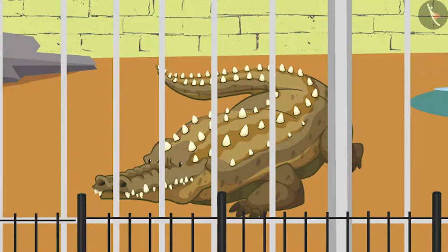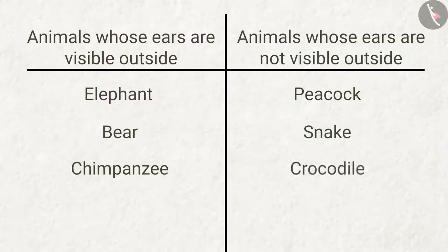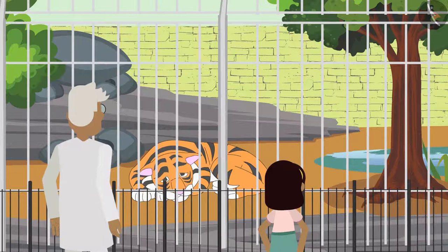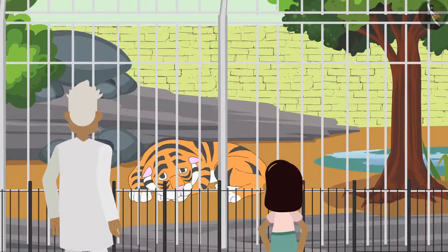'Look Bobo, it has such a large mouth, but the ears are not visible!' Lastly, Zia goes near the tiger enclosure.